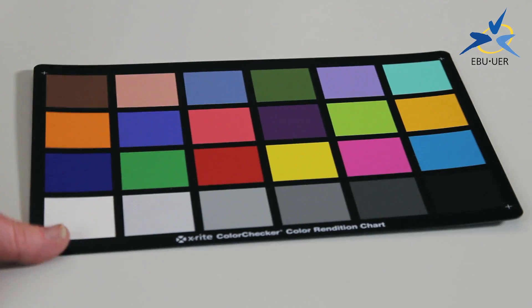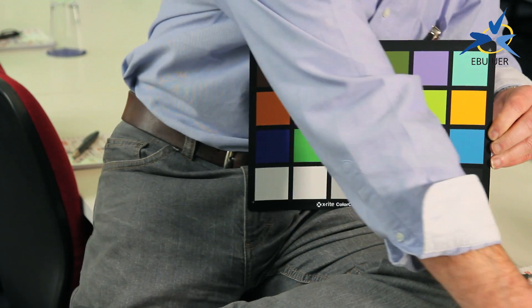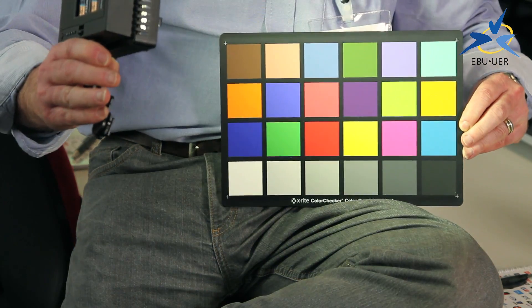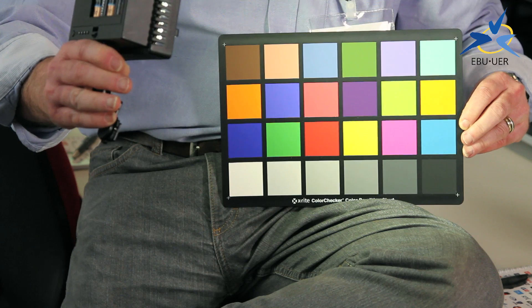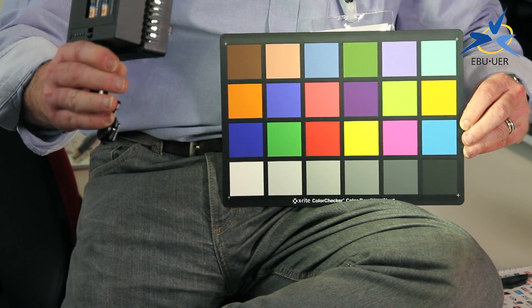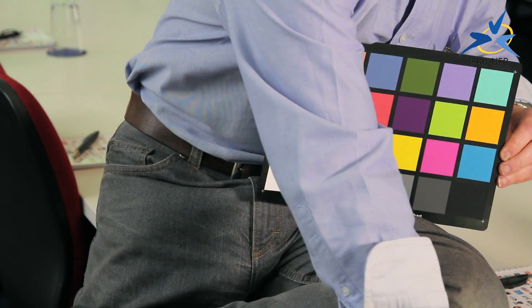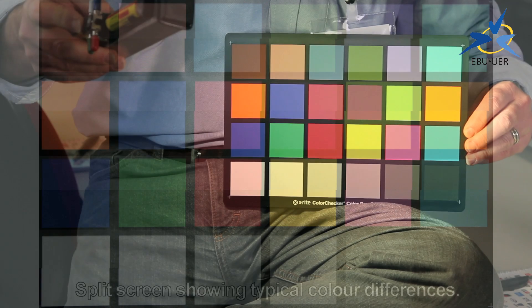And here's the reason why. I'll show you this standard colour checker test card — the ubiquitous colour checker chart, used to be known as the Macbeth chart. I'm now going to light it with a cheap LED panel from China. If you get used to how the colours look under this light, I will now use a light which has the same colour temperature but has different spectral content.